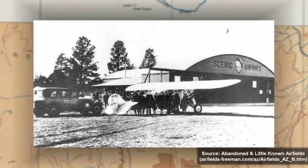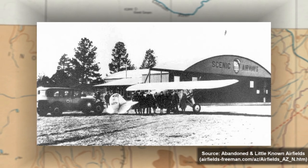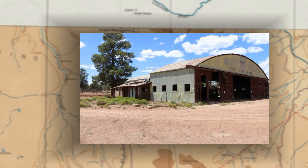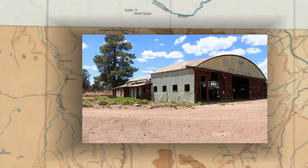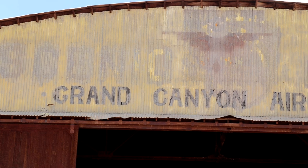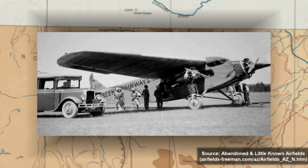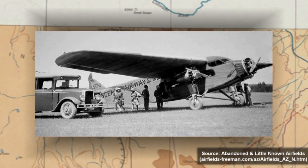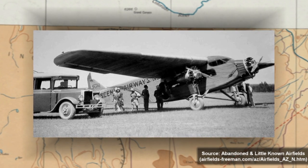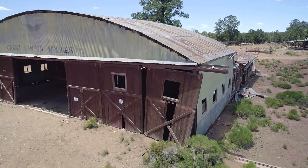Lindbergh likely stopped at Red Butte as part of an airmail promotion tour, a celebration of his transatlantic journey, or perhaps out of general curiosity — the reason for his stop is unknown today. By May, Scenic Airways began ramping up tour operations and added more than a dozen AT4 and AT5 tri-motors purchased from the Ford Motor Company. That summer, about 500 tour flights were flown.